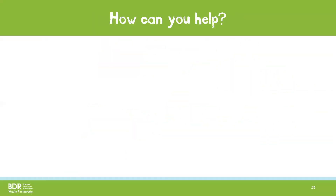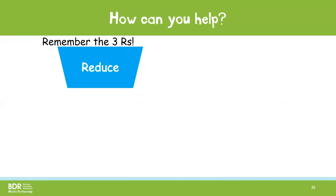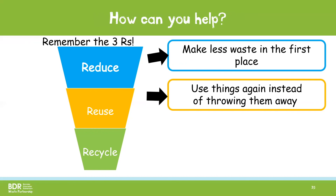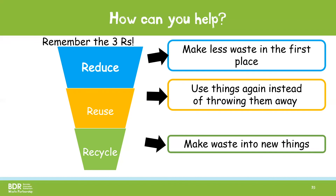So how can you help? Remember the three R's: Reduce, Reuse and Recycle. Reduce means making less waste in the first place. Reuse means using things again and again instead of throwing them away. And Recycle means putting waste into the correct bin so that it can be made into new things.